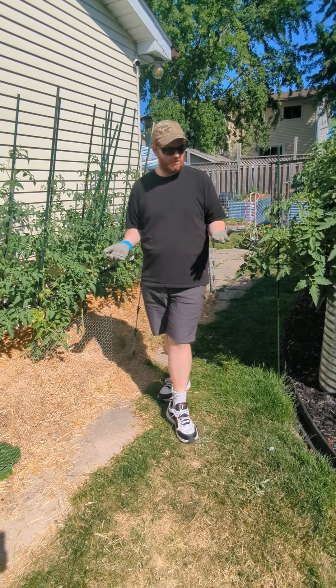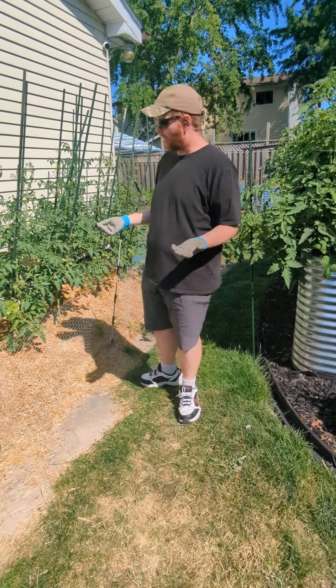Hello and welcome to Urban Farming. I'm your host Jordan. Today we're going to be seeing an update on my gardens this week.